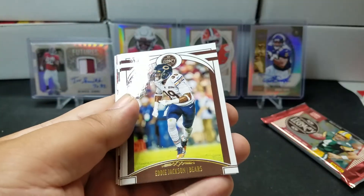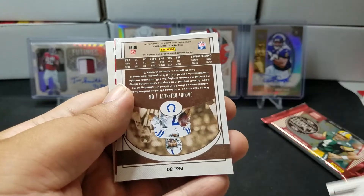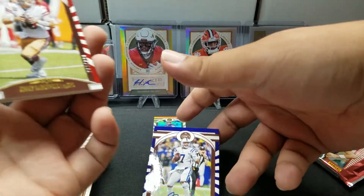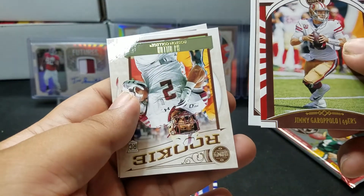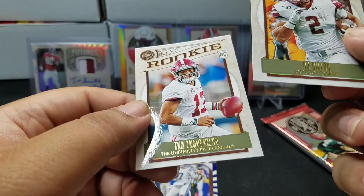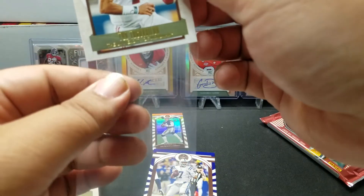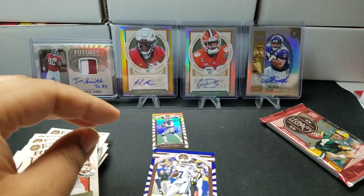Big Ben, Eddie Jackson, Jacoby Brissett. It's a quarterback auto at least — Jacoby Brissett, numbered 8 out of 10! Jimmy G, Joe Namath, AJ Dillon, and Tua. Let's go ahead and sleeve that one — sleeve the Jacoby Brissett also.